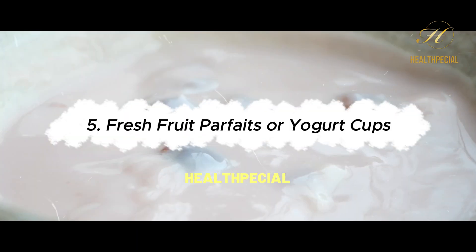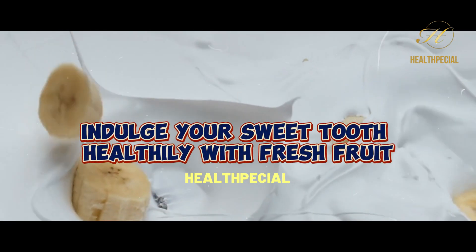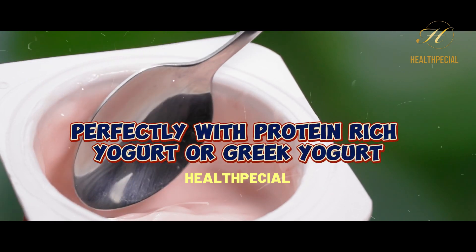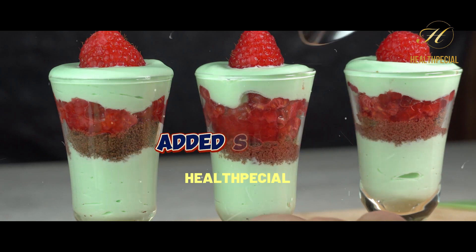5. Fresh Fruit Parfaits or Yogurt Cups. Indulge your sweet tooth healthfully with fresh fruit parfaits or yogurt cups. Natural sweetness from fruits pairs perfectly with protein-rich yogurt or Greek yogurt. Be cautious of flavored yogurts that often contain added sugars.